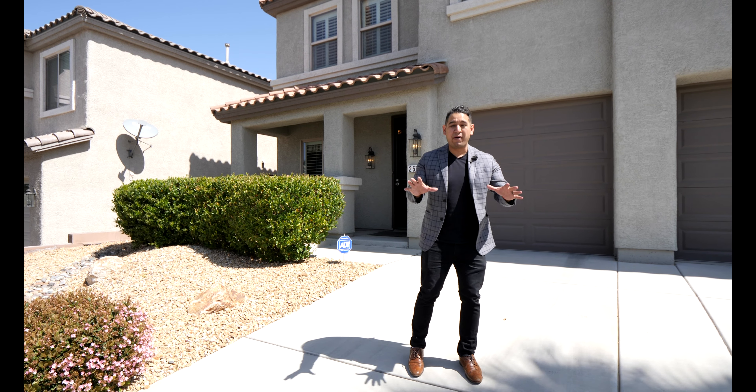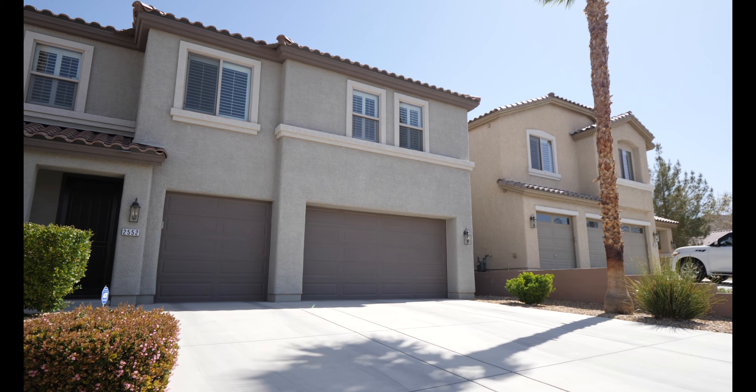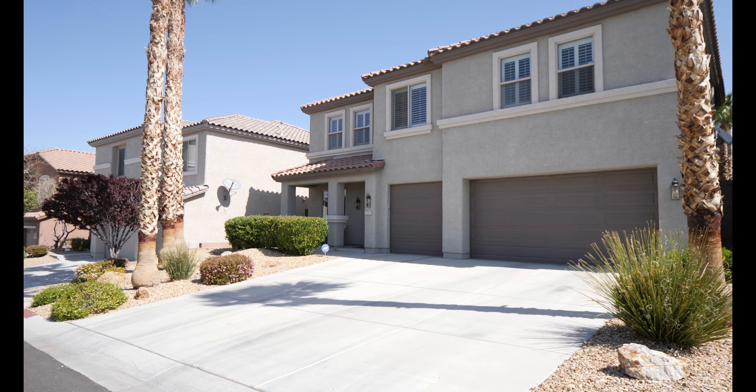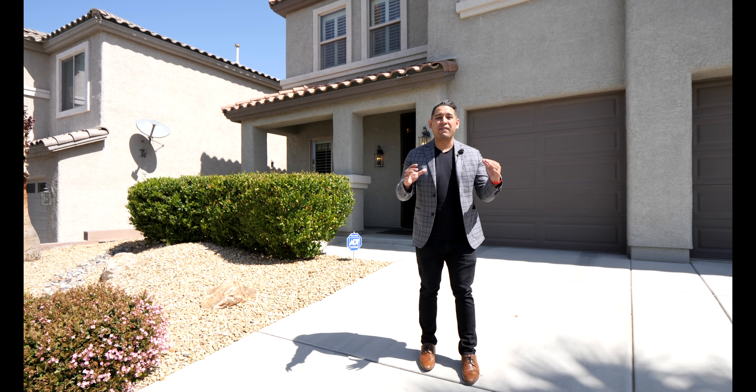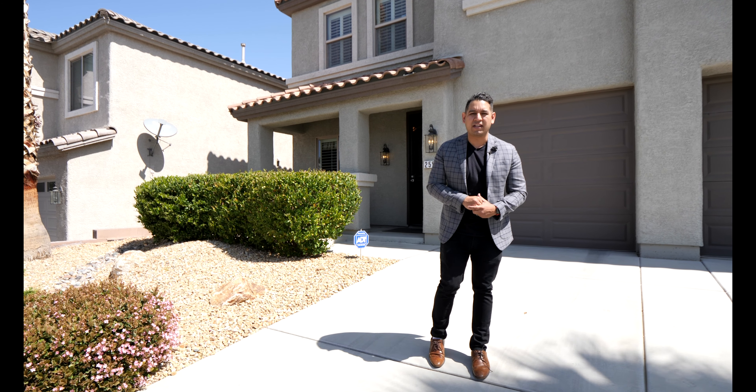You can literally walk to that school. Let's talk about the property. The home is located at 2552 Bechamel Place. This is four bedroom, three bath, 2,500 square feet. This was a previous model home, so it has all the upgrades. It's so clean, it's turnkey, and it's ready to be called home.